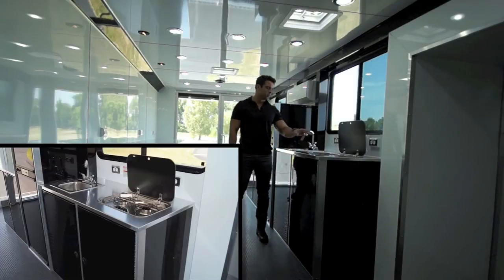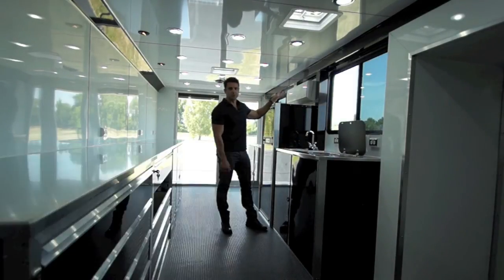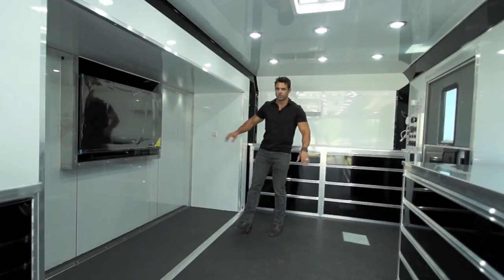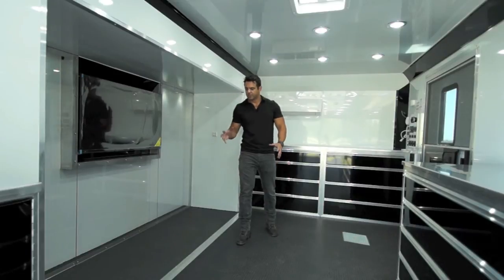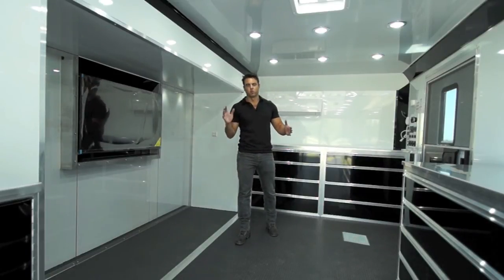There's a two-burner stove, slider windows, and one of those Fujitsu systems mounted here. Up in the front of the trailer, you can see the slide out — it's actually pushed all the way up. It gives the impression you've got much more room to work with than just your standard eight-foot interior wall-to-wall.